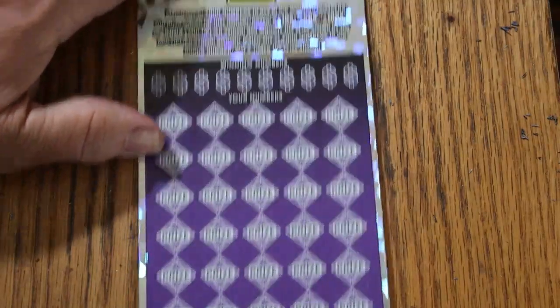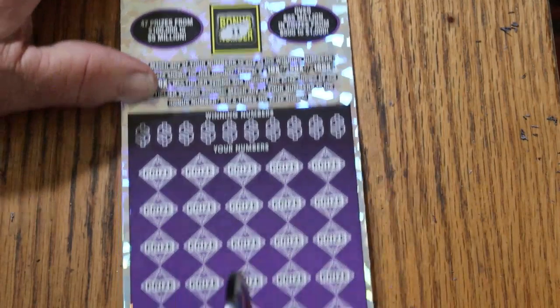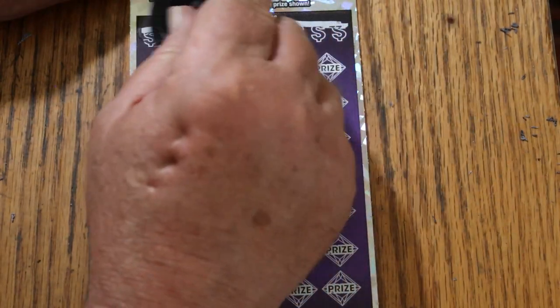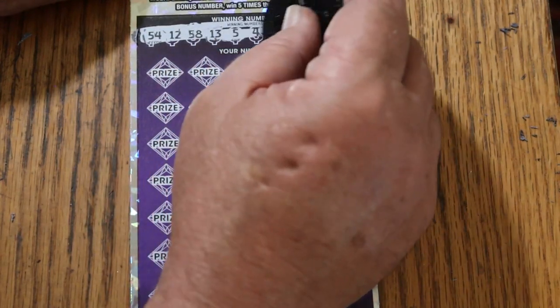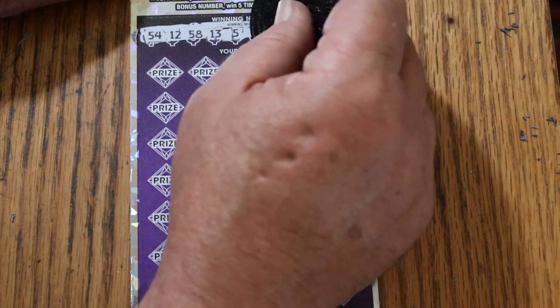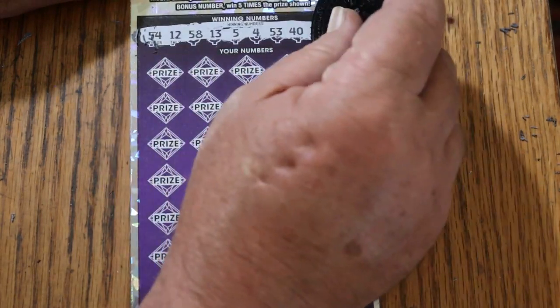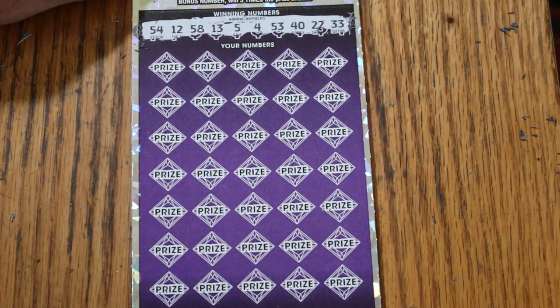Can we get a back-to-back going here? Here we go — bonus number is going to be 11. I know Random Red loves that number. 54, 12, 58, 13, 5, 4, 53, 40, 22, and 33. And the bonus is 11.